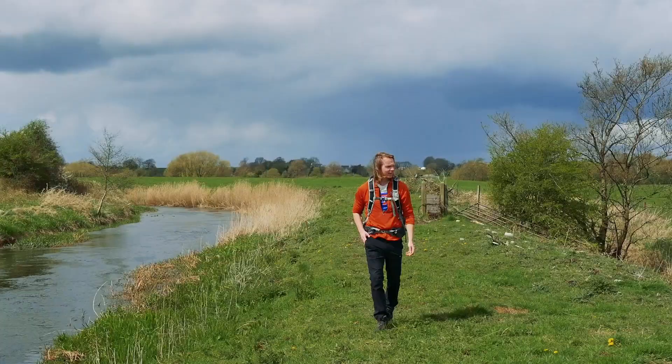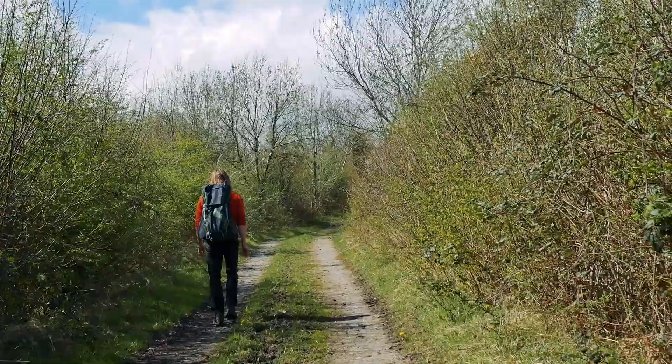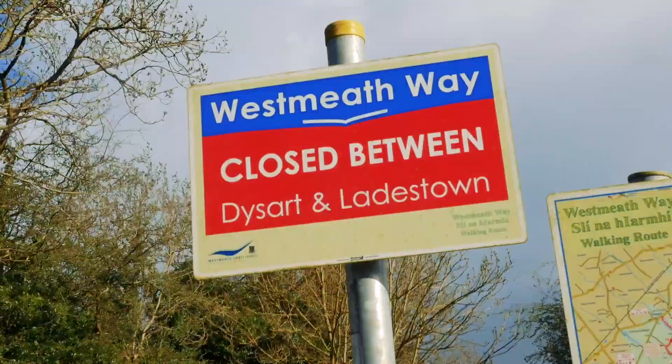Shaking off the last raindrops we come out into Dysart at a small stile on the wall. Right beside it we see a small info board that marks the end of this particular section. While sections of the trail were enjoyable and interesting, in general it felt a little bit lost and without purpose.